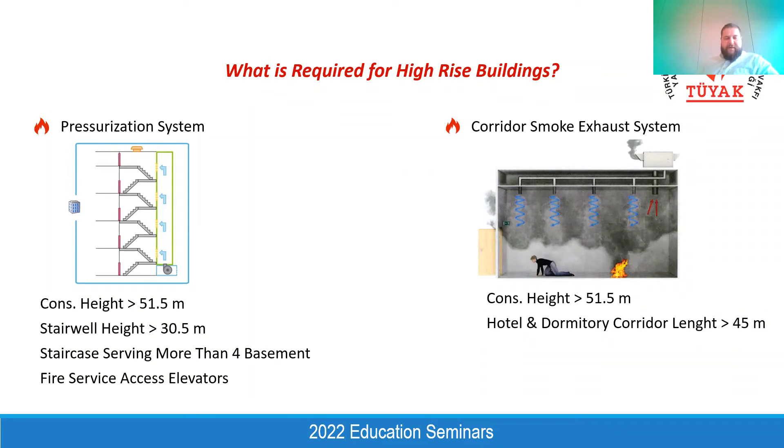For buildings where construction height exceeds 51.5 meters, we need to provide fire service access elevators separate from circulation elevators, because they are dedicated for use by the fire brigade during a fire incident. These elevators should also be pressurized by a positive pressurization fan. Additionally, for high-rise buildings exceeding 51.5 meters, we need to provide a corridor smoke exhaust system, which requires great coordination between the architectural and mechanical teams to find vertical shafts — one exhaust shaft and two separate makeup shafts per corridor.